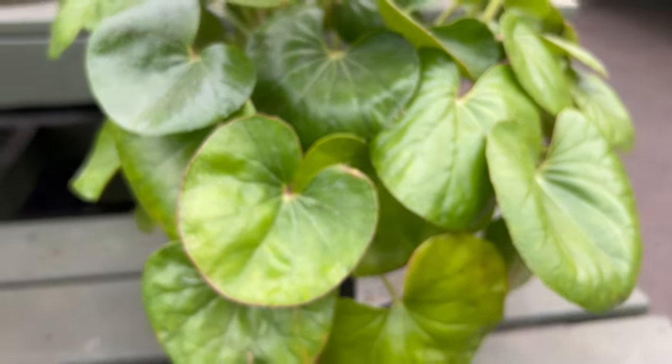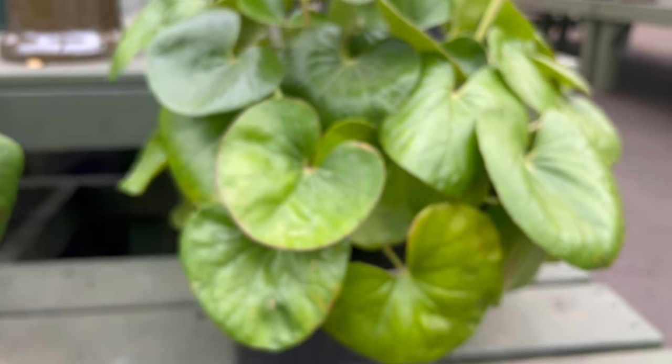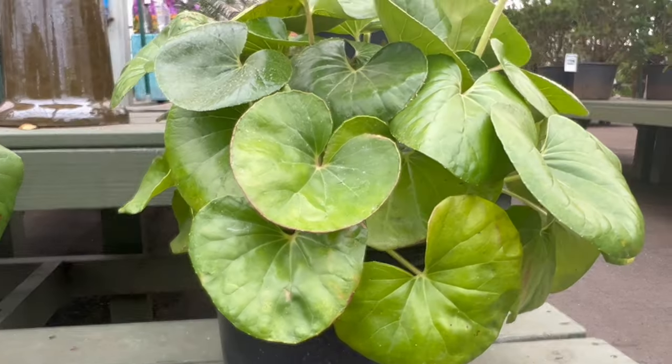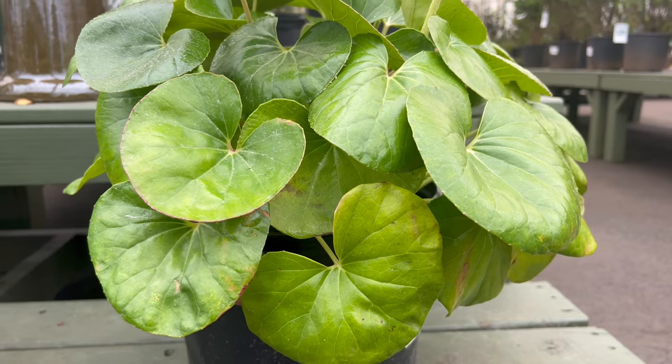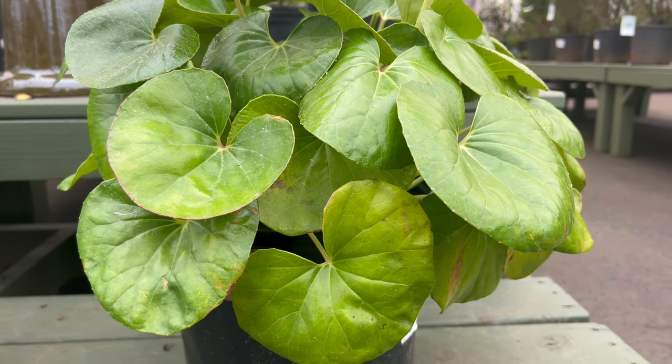Thriving in partial to full shade, Farfugium gigantea number 3 prefers well-draining, humus-rich soil. Adequate moisture is essential for optimum growth, and a consistent watering routine ensures the plant's well-being.